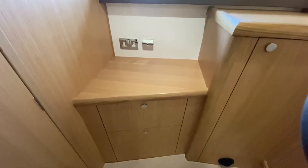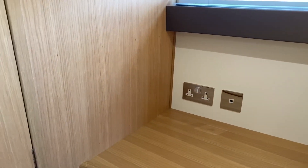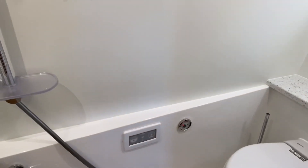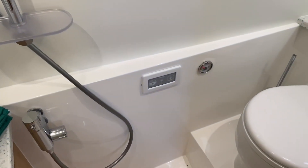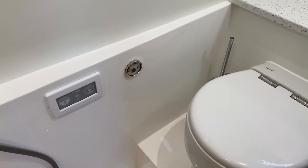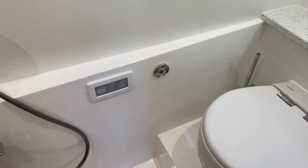There's a power point and TV outlet if you wanted a TV set up on the dressing table. Heading through into the en suite for the aft cabin, they've made as much as they can of the space — you've got an electric toilet with controls and a holding tank display so you know what's going on.